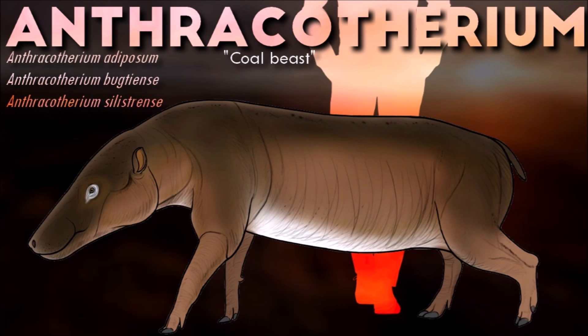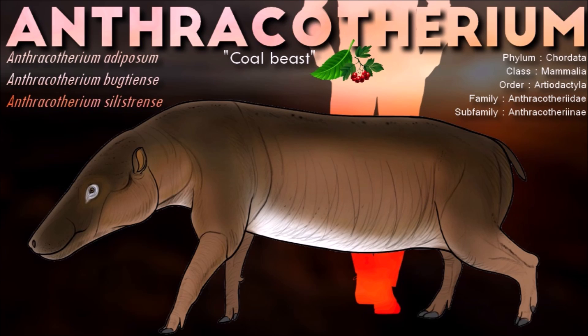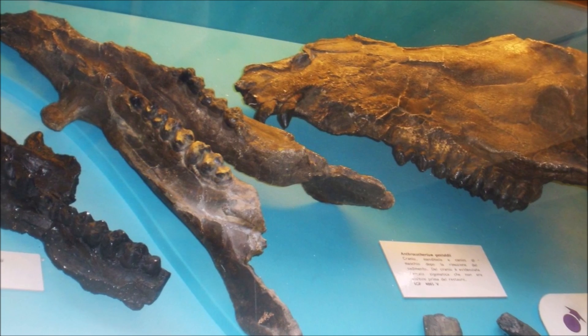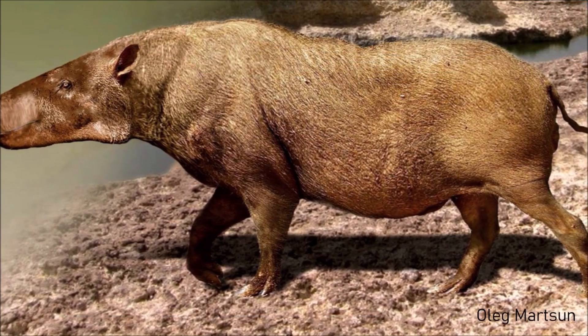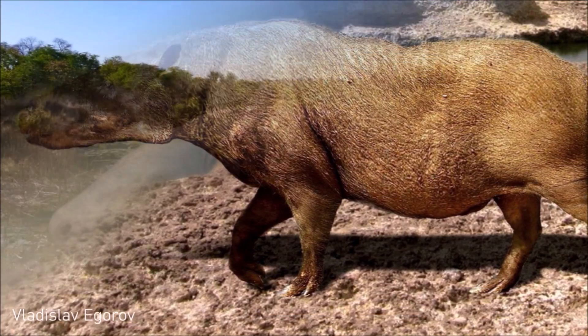The genus Anthracotherium typifies the family Anthracotheriidae, if only because it is the most thoroughly studied. In many respects, especially the anatomy of the lower jaw, Anthracotherium, as with the other members of the family, is allied to the hippopotamus, of which it is probably an ancestral form.